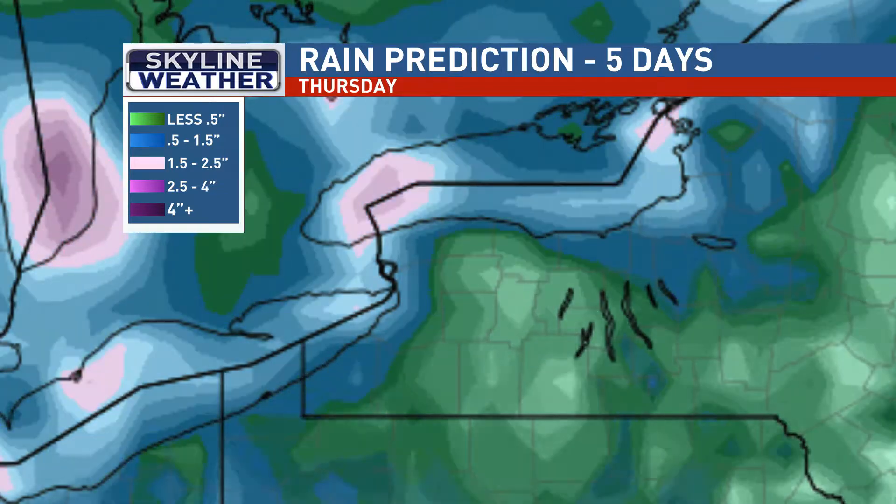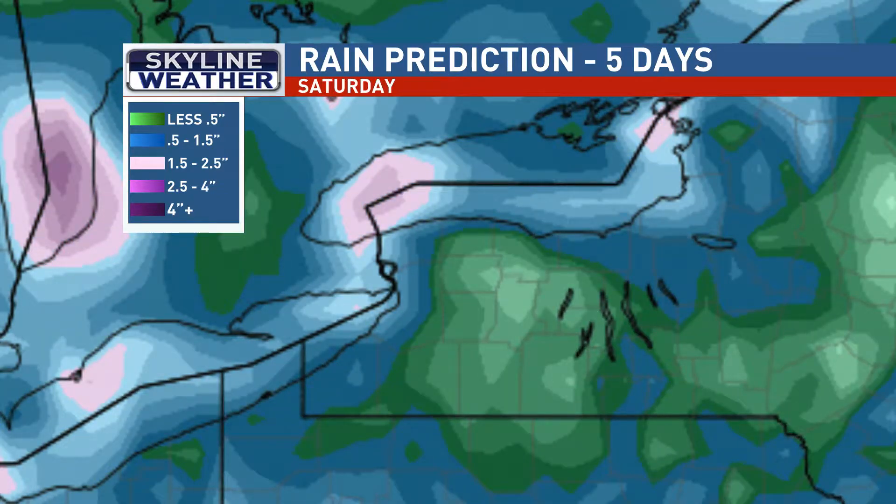Rainfall over the next five days — really not much to write home about here. Most areas picking up less than a half inch, which is good news for those who've been dealing with flooding issues the past couple of weeks.